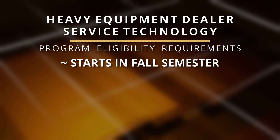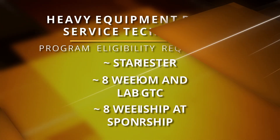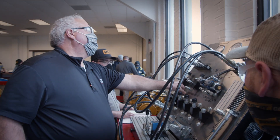Students begin in the fall semester with eight weeks of classroom and lab training, followed by eight weeks as a paid intern at your sponsoring dealership, applying and building on what you've learned at SGTC. The cycle repeats each semester for the duration of the two-year program.